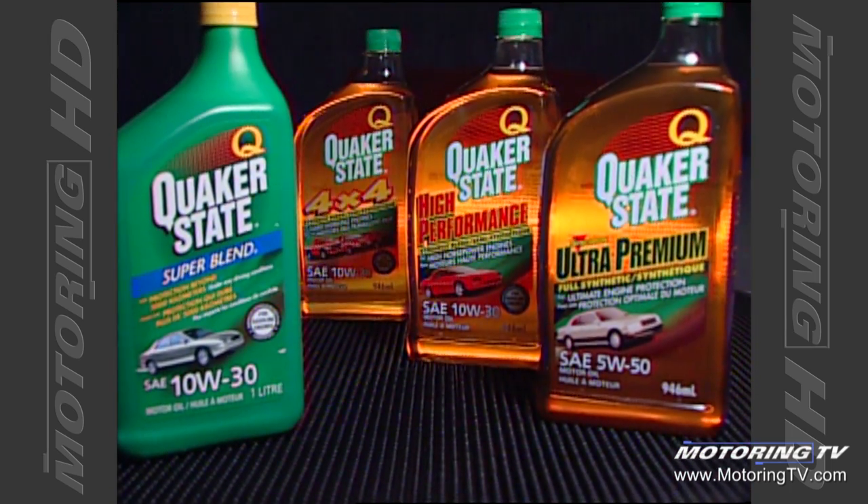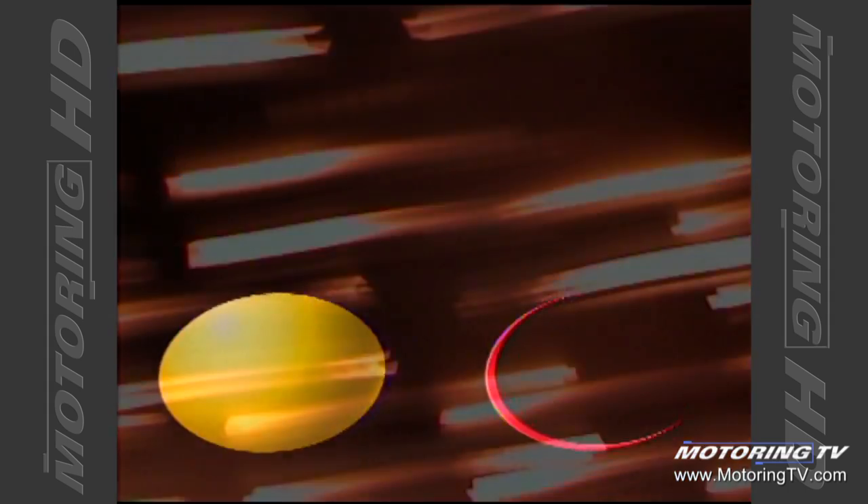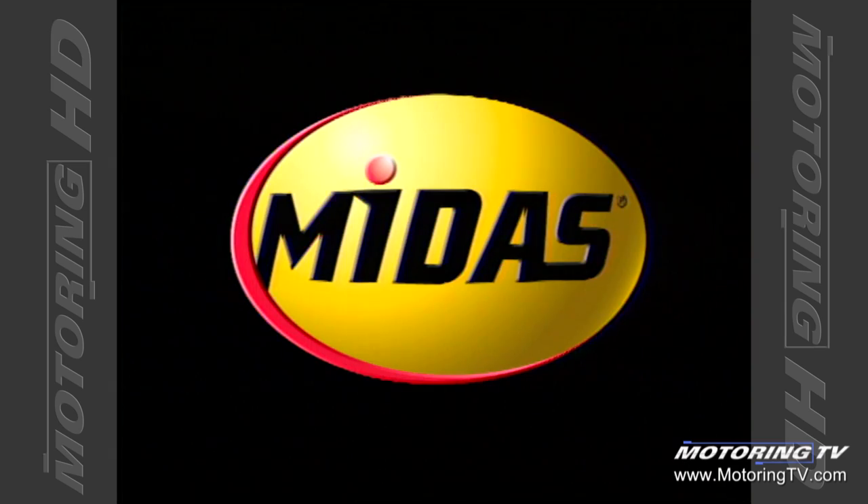TSN's Motoring 2002 is brought to you by Quaker State Motor Oils, formulated for the vehicles you drive and the way you drive them. And Midas — keep a good thing going. Go Midas!